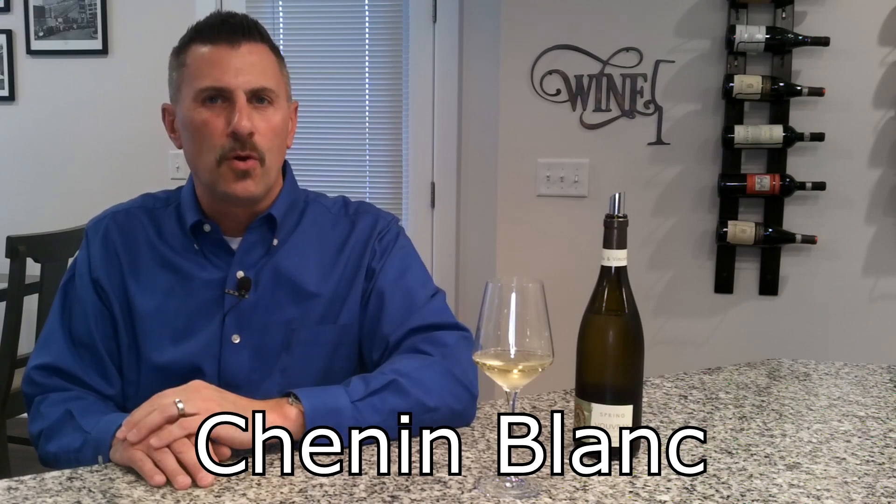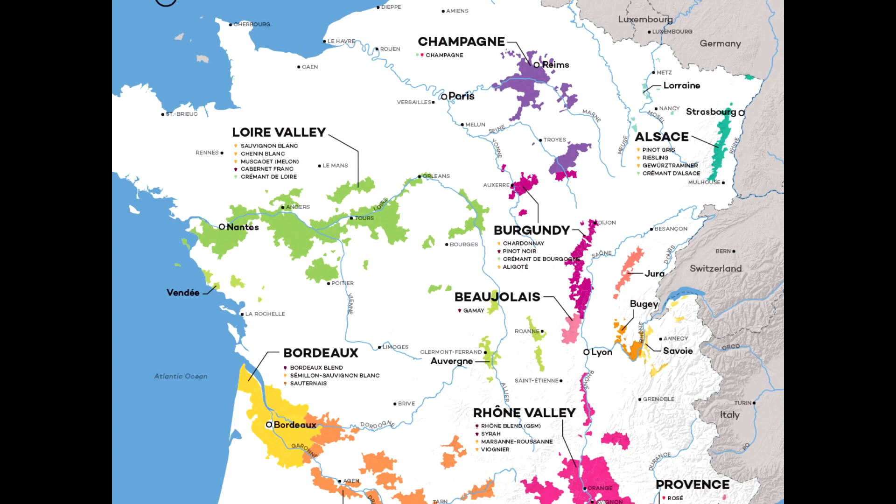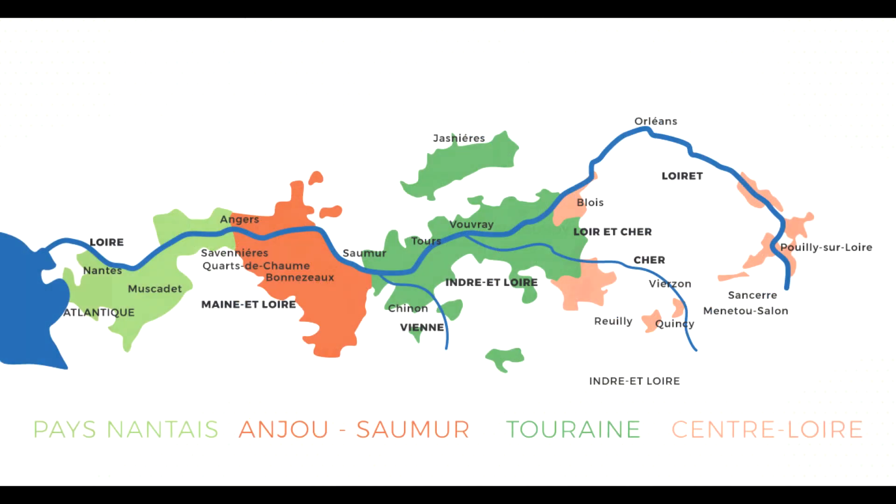Chenin Blanc's ancestral home is in the central Loire River Valley of France, which sits right about in the center of the country. When we look at the lineage of Chenin Blanc, DNA testing reveals two parent grapes: one called Trousseau and the other Sauvignon Blanc. At some point those two crossed and created Chenin Blanc.